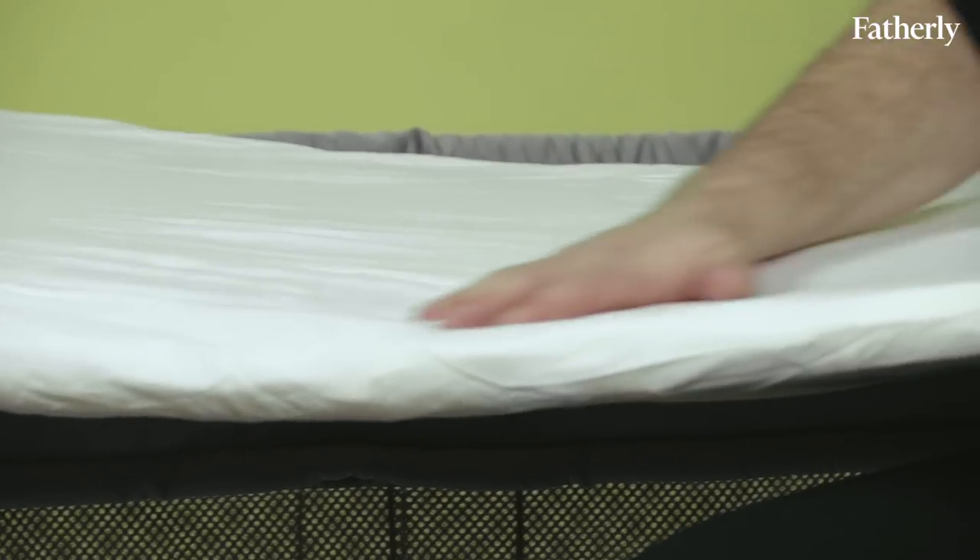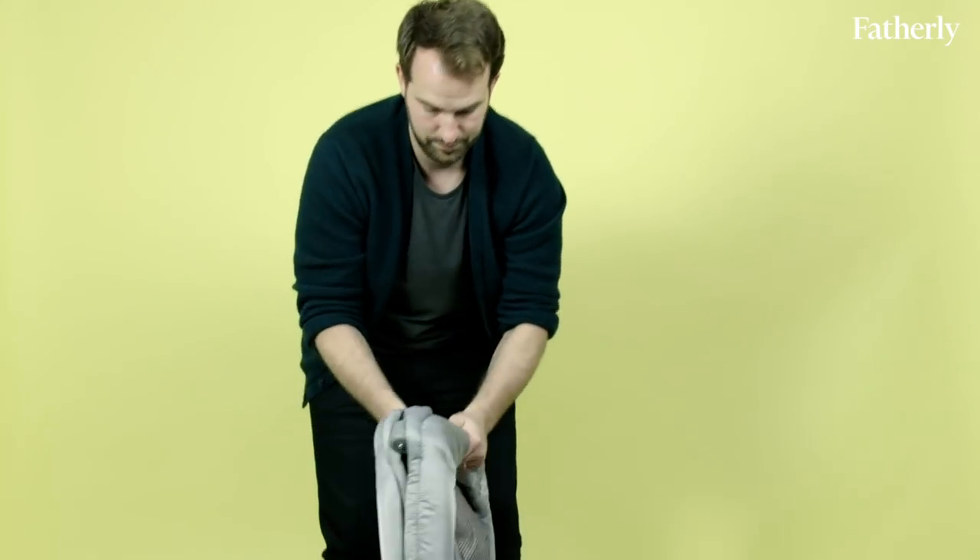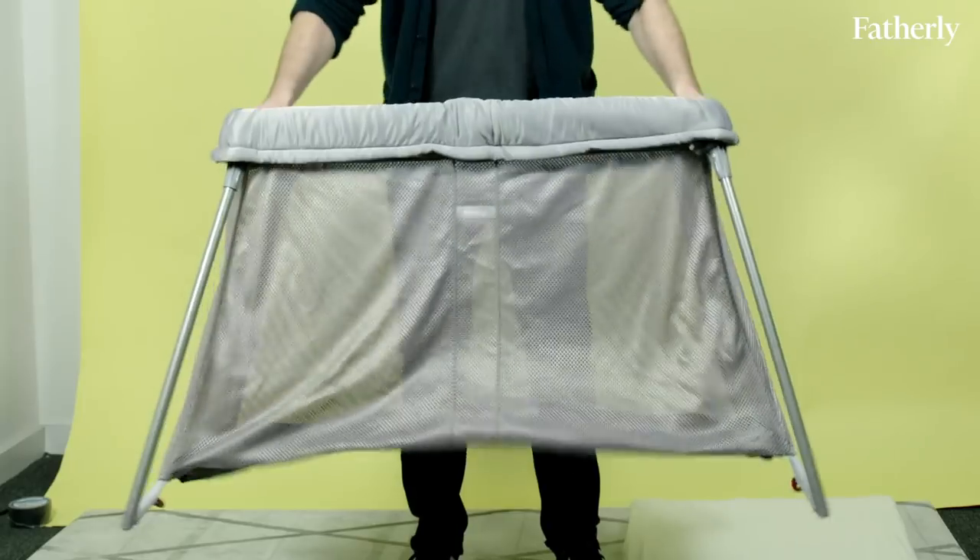What's great about the BabyBjorn Travel Crib? The mattress is the star of the show. This is by far the most comfortable travel crib that we have reviewed today. The BabyBjorn is super comfortable, but it also features less setup time than the Lotus. Super easy to unlock, spring it open, and just go.